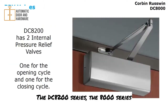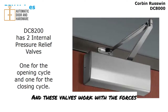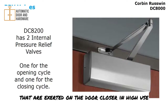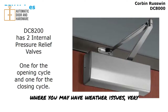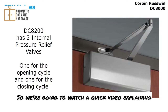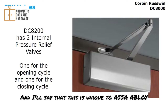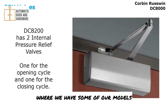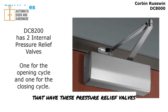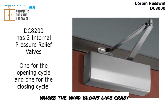The DC8000 series has two internal pressure relief valves. These valves work with forces exerted on the door closer in high-use, high-abuse areas, as well as in areas with severe weather or very heavy wind. We're going to watch a quick video explaining what pressure relief valves do and how they work. This feature is unique to Assa Abloy Group brand door closers, and it's very important — especially in areas like West Texas where the wind blows like crazy.